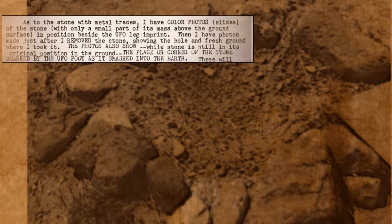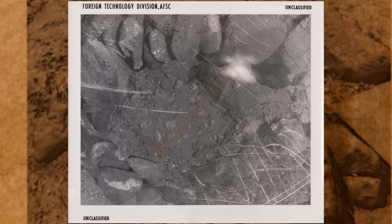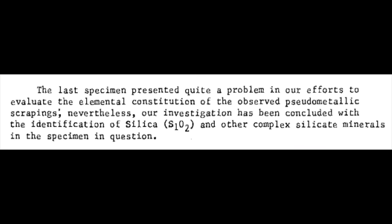And perhaps more significantly, there was trace evidence. Collected from the scene was metal debris lodged in a rock from one of the legs, determined to be chiefly comprised of advanced silica compounds. But we'll get back to the trace evidence of the Socorro sighting soon.